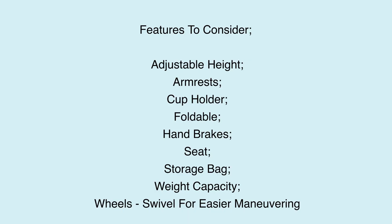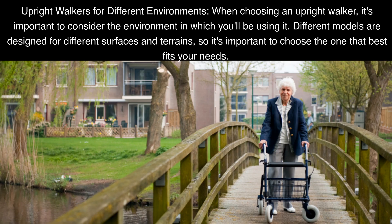Features to consider when choosing an upright walker include: adjustable height, armrests, cup holder, foldable design, hand brakes, seat, storage bag, weight capacity, wheels with swivel for easier maneuvering. When choosing an upright walker, it's important to consider the environment in which you'll be using it, as different models are designed for different surfaces and terrains.